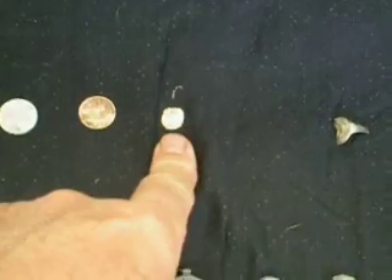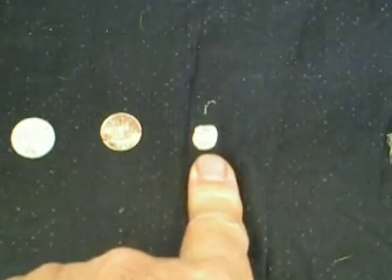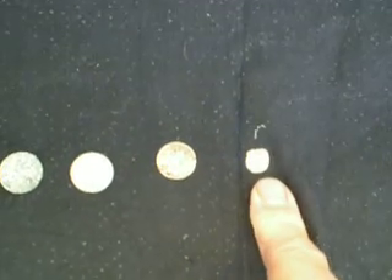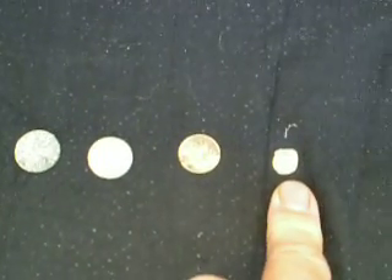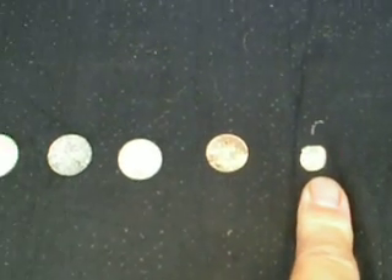And guess what — found another silver hammered, and there's a date on it: 1533 or 1535, one of the two. So 500 years old. Very happy with that — didn't expect to find that on that land today, but back into the silver hammered.